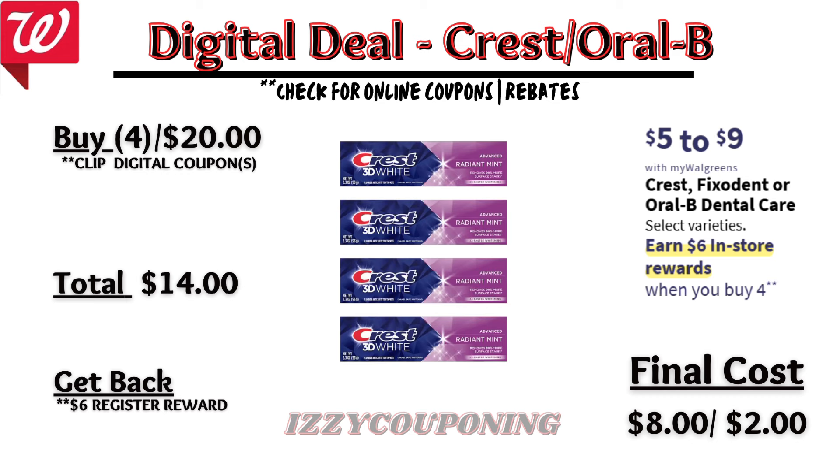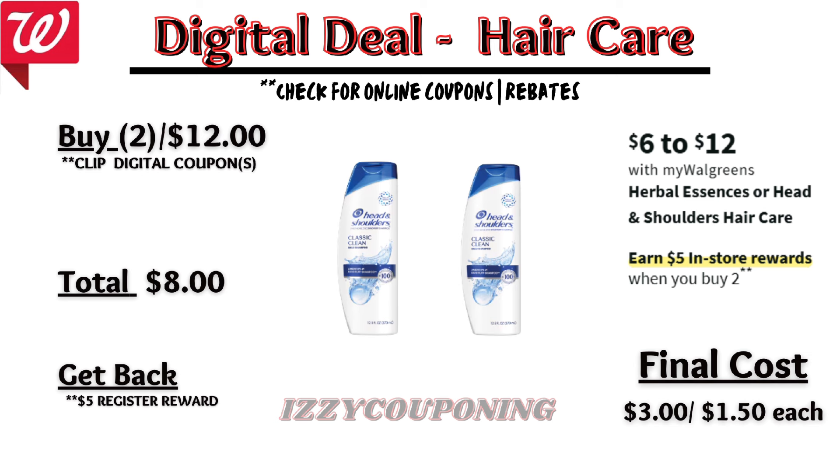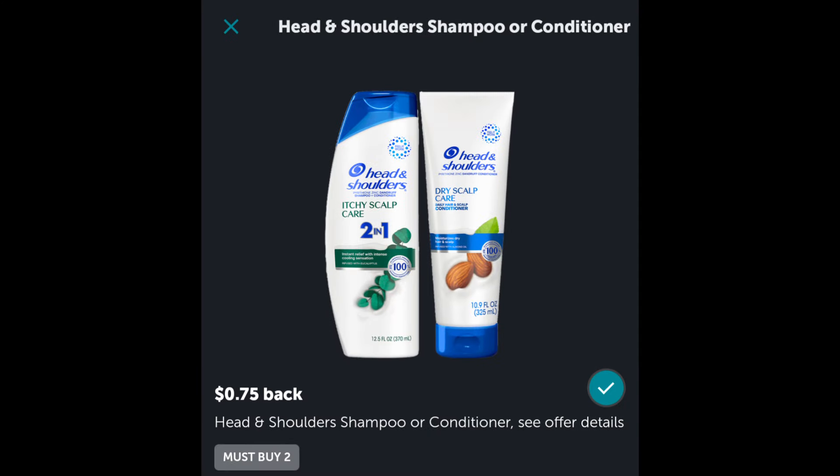Check your Ibotta rebates on Sunday — hopefully we'll get another Crest toothpaste rebate. Under hair care, Herbal Essences or Head & Shoulders will be on sale next week at six to twelve dollars each, with a promotion: buy two, get a five dollar registry award. On the Flip app it appears we're getting a four-dollars-off digital coupon. If you pick up two Head & Shoulders, the total is twelve dollars. After the digital coupon applies, you'll pay eight dollars out of pocket but get back a five dollar registry award — final cost three dollars or one dollar fifty each. Check Ibotta on Sunday; we currently have a rebate for Head & Shoulders items.